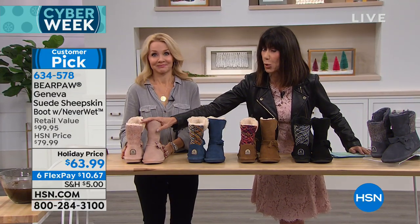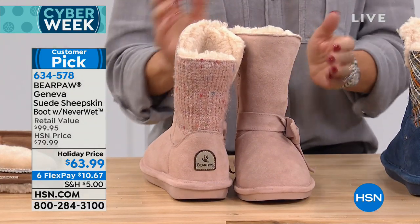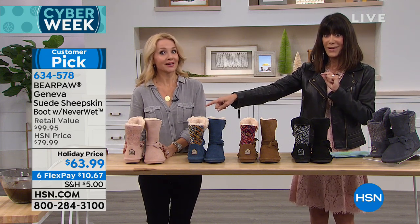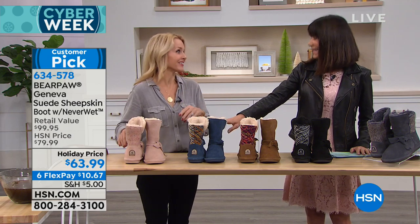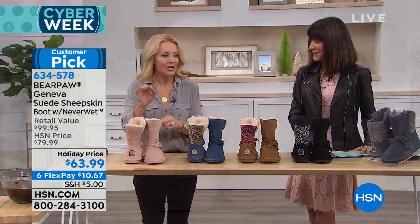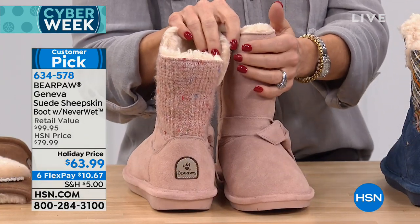The blush is sold out, so we'll go through the different color choices that we have. This is such an incredible booty. We have a few left — not many, but a few. Maybe not after this hour. The blush is so beautiful, it's that petal pink color. We still have all these great colors. This is our number one boot for 2018, and it's exclusive to us here at HSN.